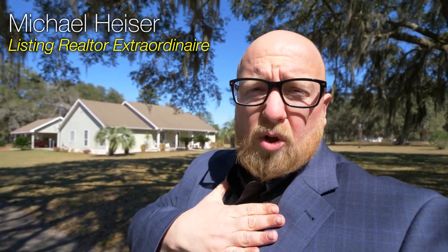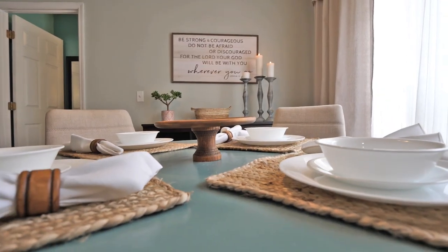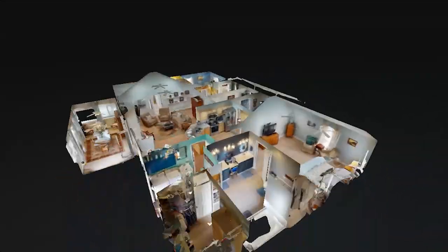Nestled under these beautiful oak trees is a home I want to introduce you to. My name is Michael Heiser with Keller Williams of the Golden Isles and this is 1692 Sapelo Circle in McIntosh County. Just like all my videos I'm going to take you on a room by room tour of this home. This four bedroom three bath home is 2,100 square feet.